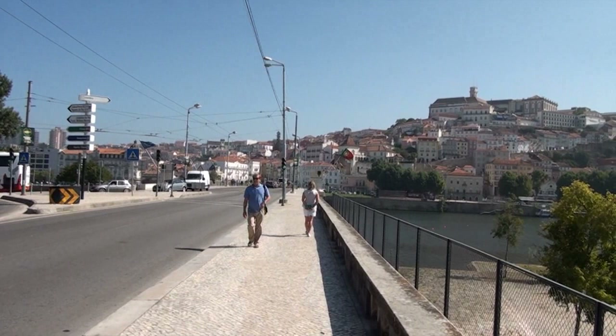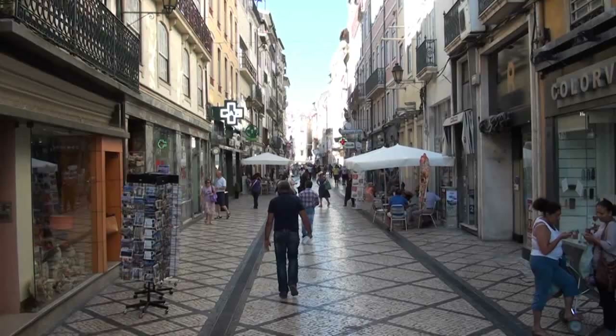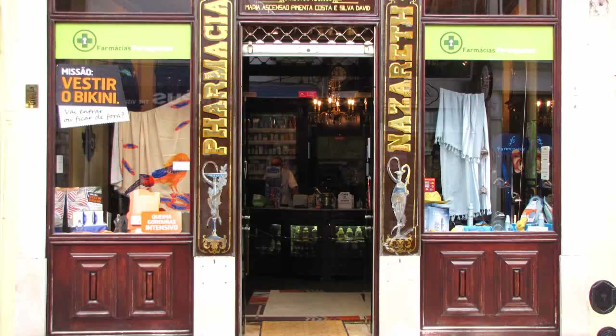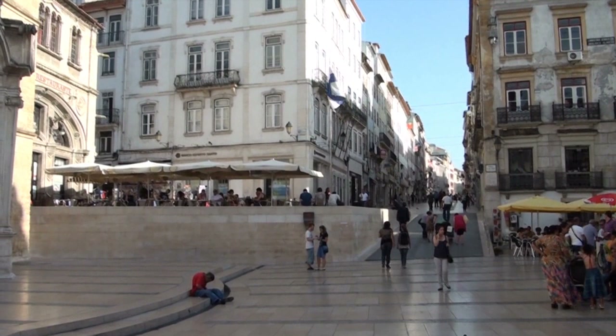Attraversiamo il fiume e iniziamo quindi la nostra visita partendo dalla città bassa. La Rua Borgèche è la via principale, ricca di negozi anche storici come questa antica farmacia, e termina nella piccola piazza di Santa Cruz.